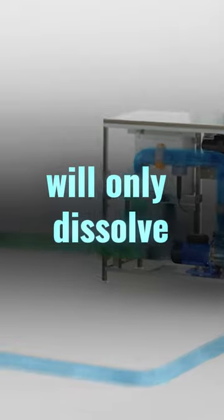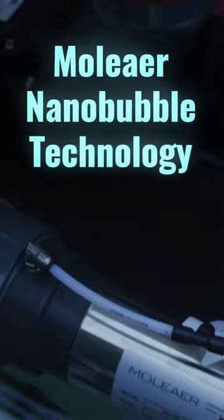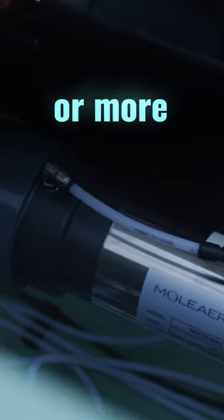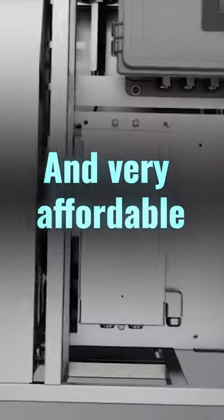Traditional aeration systems will only dissolve up to 3% of oxygen because the bubble is rising so rapidly. Using Moliere nanobubble technology, we're going to dissolve between 85 and 90% or more of the oxygen, making pure oxygen all of a sudden very economical and very affordable.